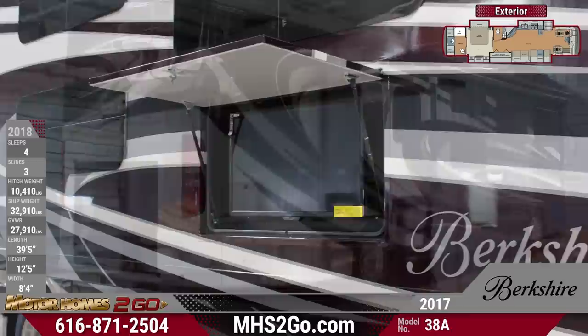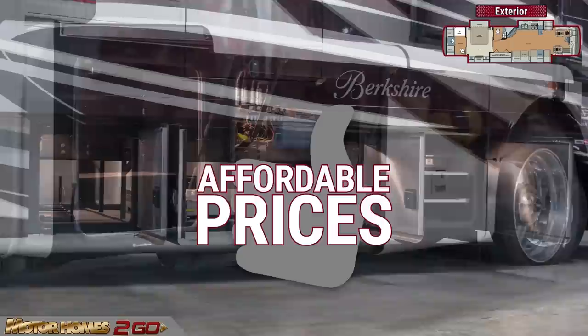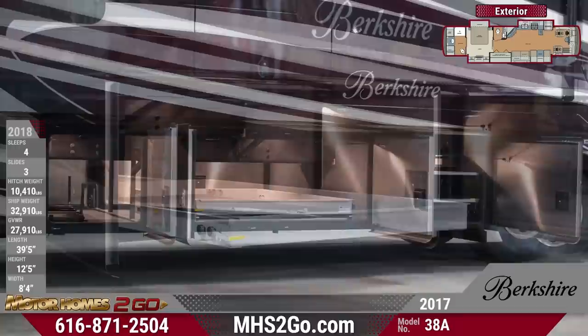It's also fun with an exterior 32-inch TV and an 18-foot awning. You won't break the bank for luxury like this with Motorhomes2go's lowest prices in the nation. This Berkshire features spectacular basement storage compartments with handy slide-out storage trays for easy packing.